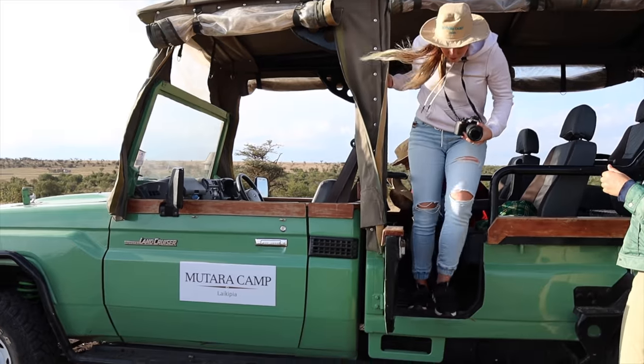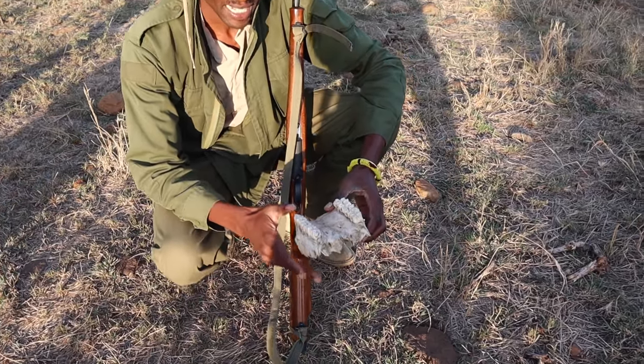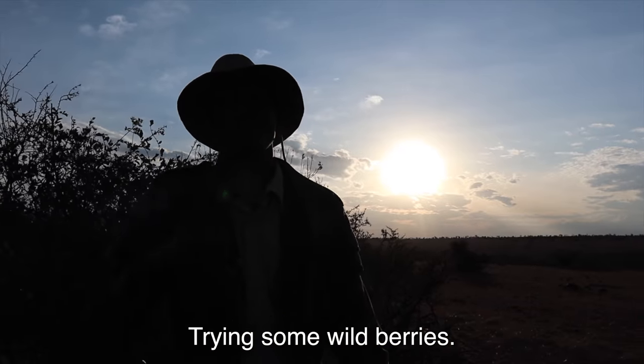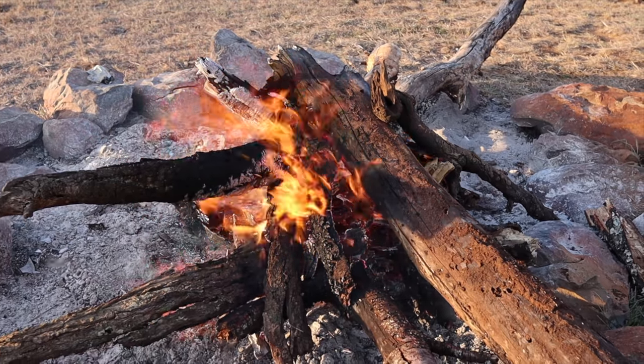Now we're walking back to the main lodge to meet our guide — today we're doing a different kind of safari. We're in a safari truck but not going on a normal safari. Tracy, what are we doing? We're going on a safari bush walk — something we have never done yet. Wish us luck because we saw hyenas and even a cheetah this morning. That was a very nice walk — saw some zebras, gazelles, and a bunch of birds, and learned a bit about the wildlife and the conservancy.